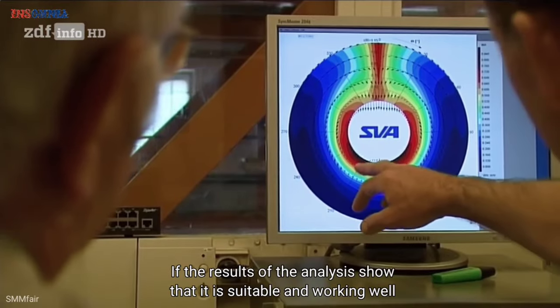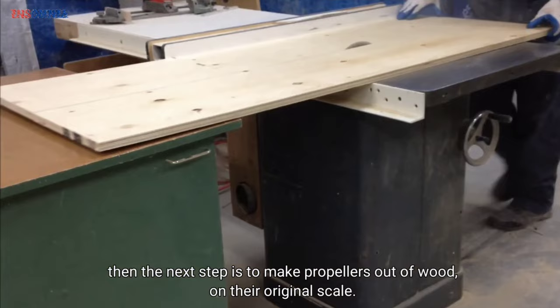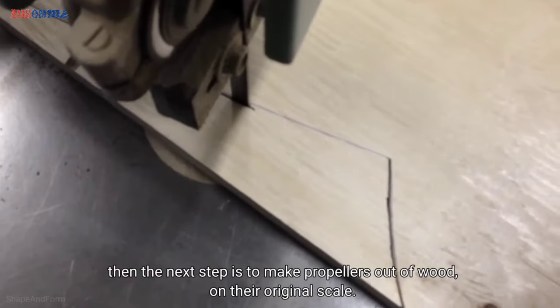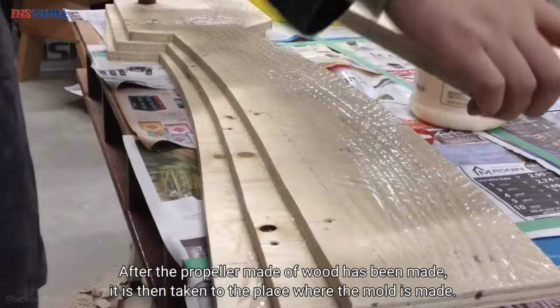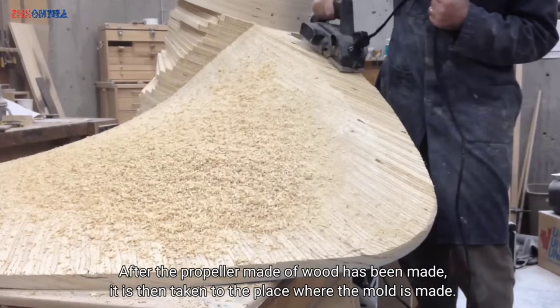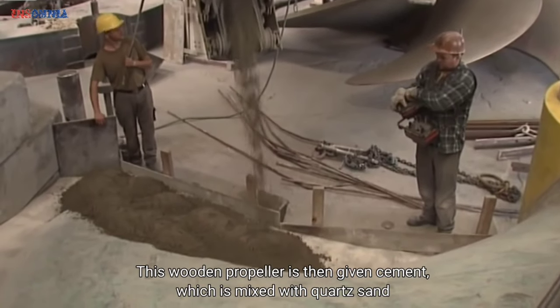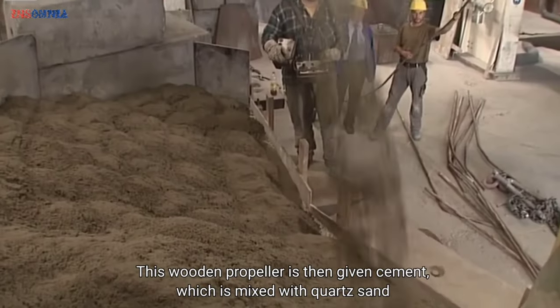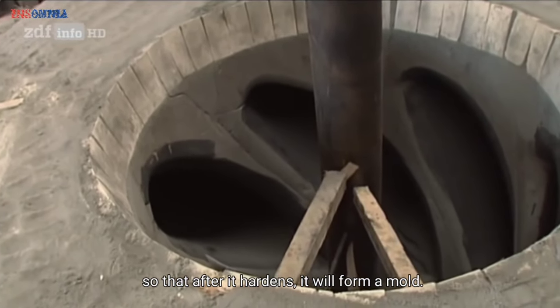If the results of the analysis show that the design is suitable and working well, the next step is to make propellers out of wood at their original scale. After the full-scale wooden propeller has been made, it is taken to where the mold is made. This wooden propeller is then covered with cement mixed with quartz sand, so that after it hardens, it will form a mold.